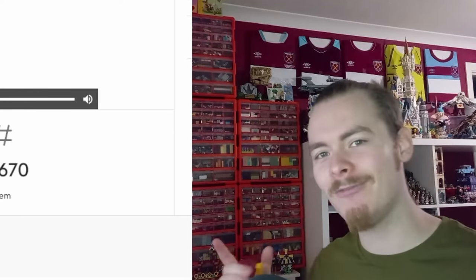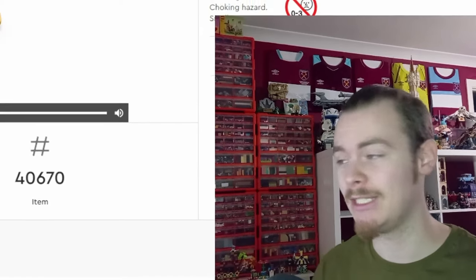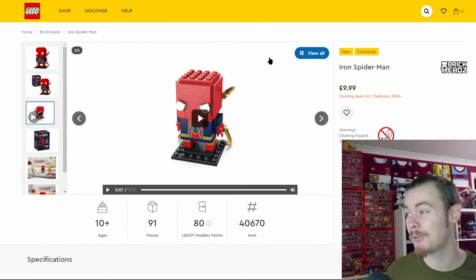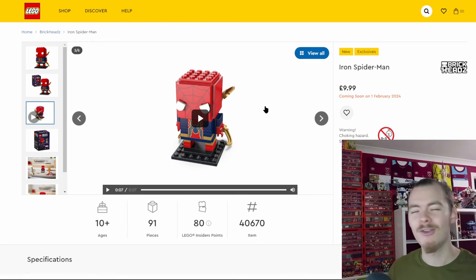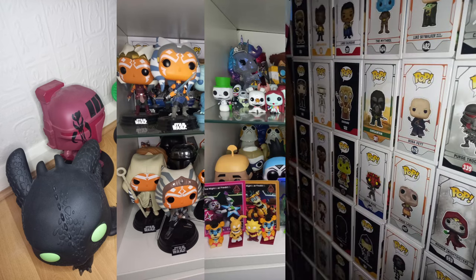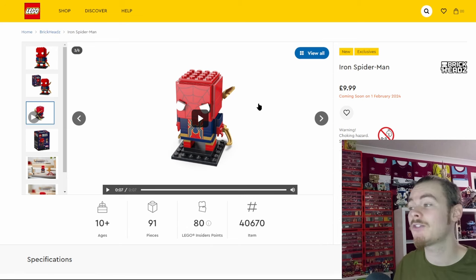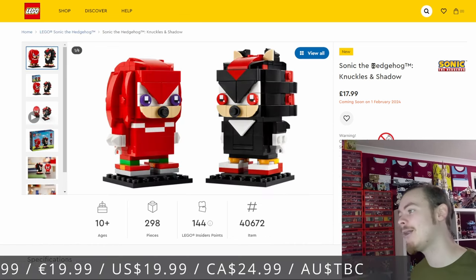Many of these licensed characters are way too detailed to brick-build at this size and need larger models, like the Chewbacca we got or the giant R2-D2 we'll be getting. If you haven't seen the R2-D2 or any of the new sets, do check out my rumors and releases video. The Spider-Man does seem to be mostly printed tiles, which is fair enough for collectors — they remind me a lot of Funko Pop vinyl figures with their bigger heads and generic expressions.